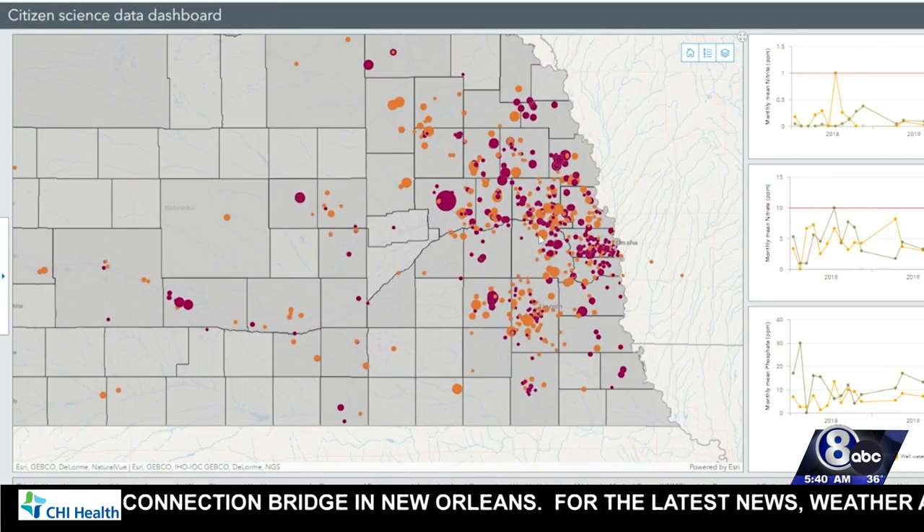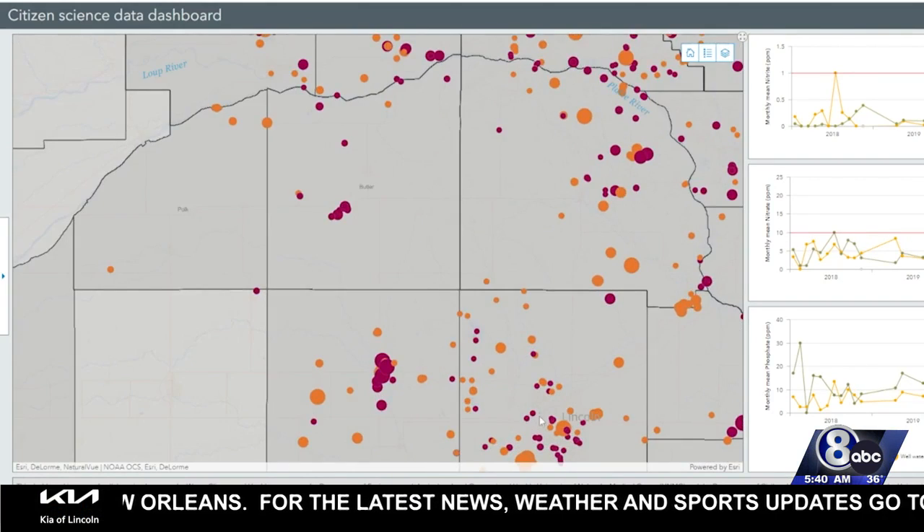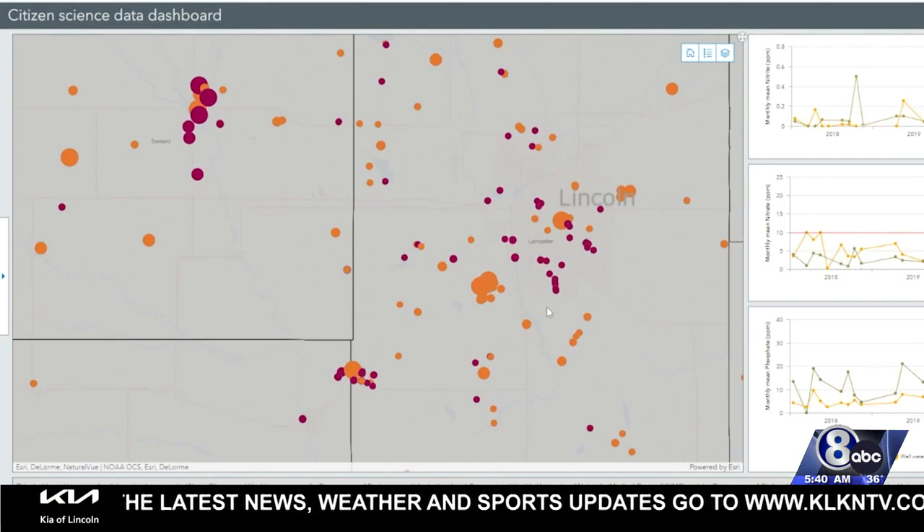Here's how things look near us. The bigger the dot, the higher the nitrates. The yellow dots are well water, the red dots are surface water — it could be a lake, a stream, or a pond. You can do the test and report back the data, and it will come back to our data website.